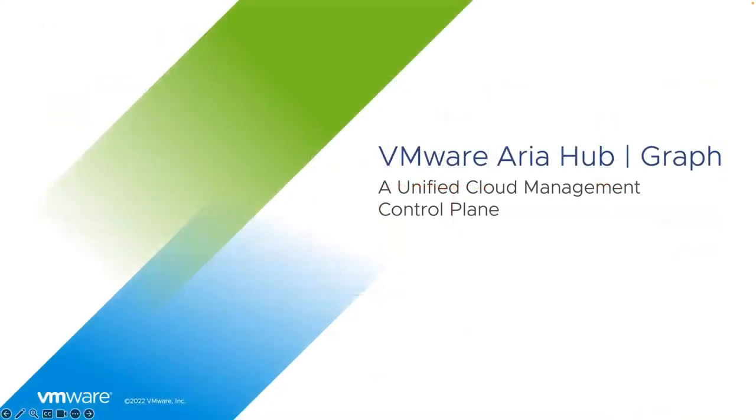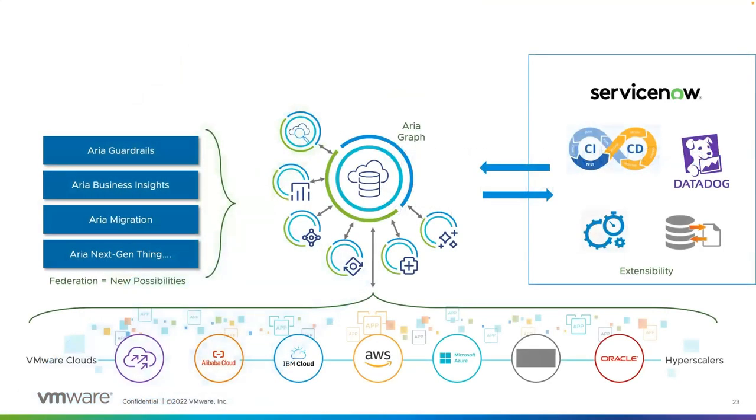That's the end of that section. We're going to hand over now to Aglika to give us an overview of ARIA Hub and Graph. ARIA Hub and ARIA Graph were both announced together with the rebrand to the ARIA name at VMware Explorer last year. The difference here, compared to the individual products that got rebranded to ARIA, is that ARIA Hub and Graph is actually new functionality added to our management solutions. ARIA Graph is a data store that consumes a lot of data and builds relationships between that data at scale.